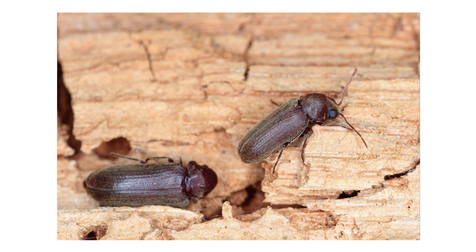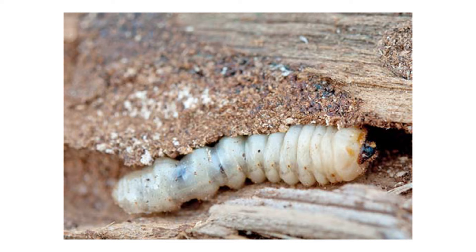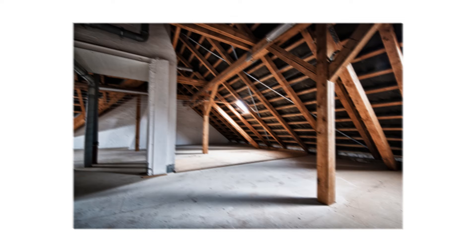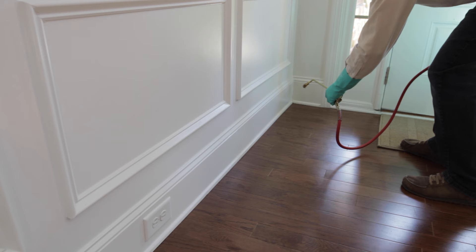Wood-boring beetles damage wood in homes and buildings. Adult beetles lay their eggs in the cracks and holes in the wood. When their larvae, known as woodworms, hatch, they eat their way out of the wood, creating holes and tunnels in wood structures, support beams, outdoor furniture, and more. Fortunately, with the right products and treatment plan, you can get rid of a wood-boring beetle infestation.